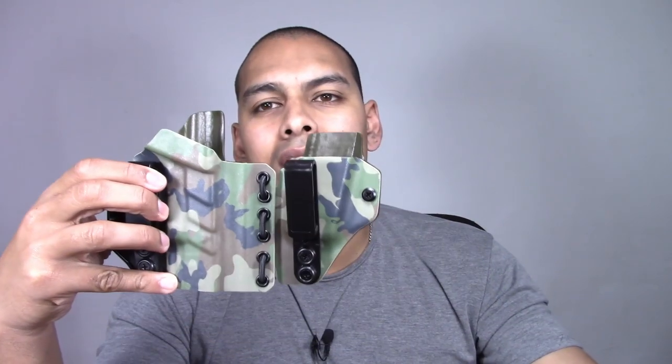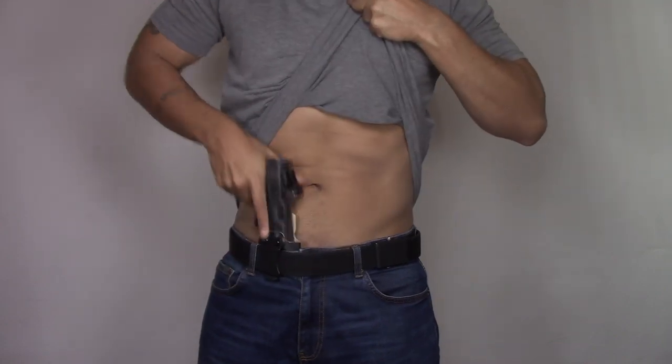Hey guys, welcome back to the channel Everyday Caddy for the Everyday Guys. So the worst thing in humankind just happened — I recorded a full review video and I forgot to put my mic on. So this is take two of the Southwest Holsters Rattler and Viper Holster Review. Fortunately, I'm reviewing something really cool, so I guess it's okay that I'm doing it for the second time.